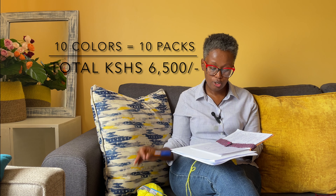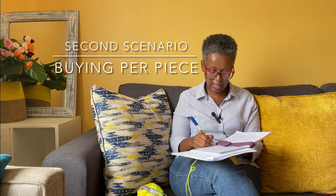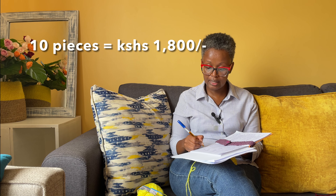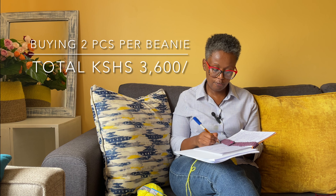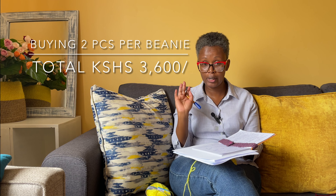For 10 colors, if you go wholesale, you need to spend 6,500 shillings. Now let's buy the yarn per piece: 10 colors is 10 pieces, and my retail price per piece is 180 shillings. 10 times 180 equals 1,800 shillings. However, if this beanie takes one and a half skeins, we need to buy 20 pieces, which comes to 3,600 shillings for enough yarn to complete the order.